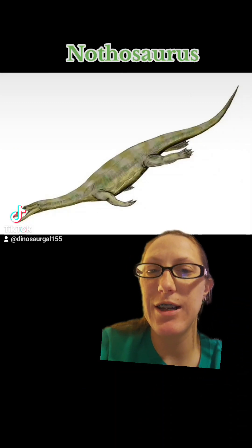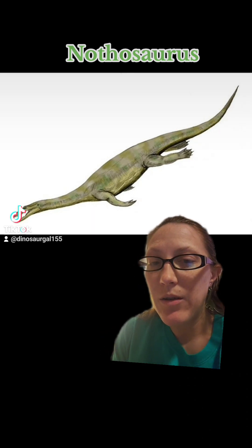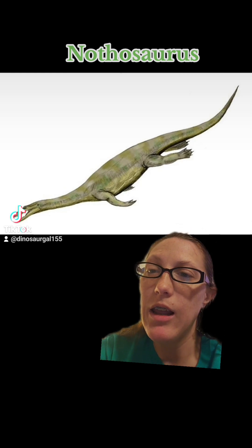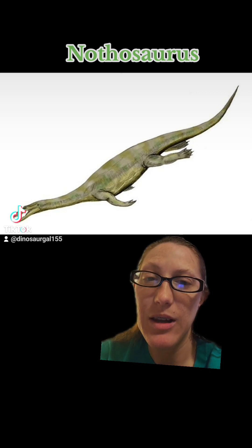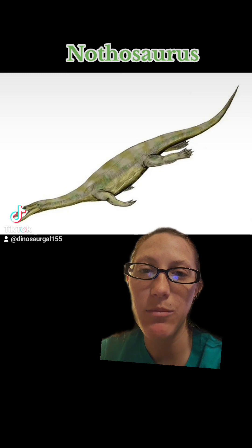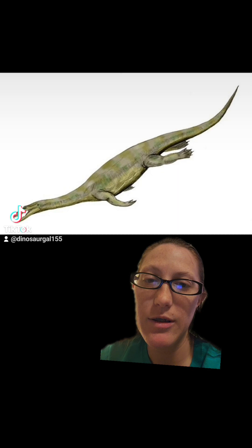So let's take a look at why neither of these are dinosaurs. Nothosaurus is a reptile in the super order Sauropterygia, which means lizard flippers. Dinosaurs on the other hand are in a group called archosaurs. So totally different group of reptiles.